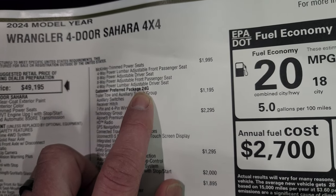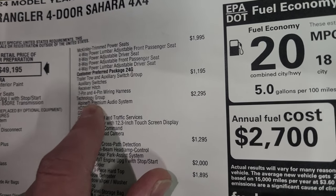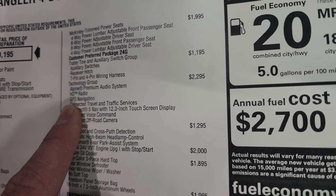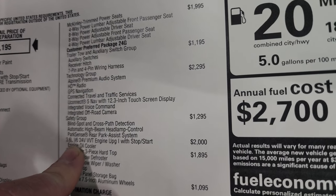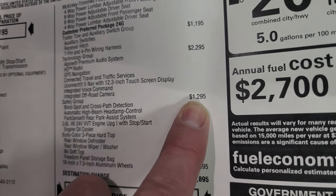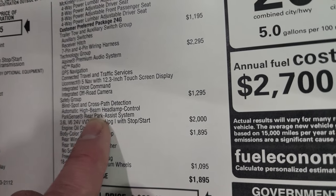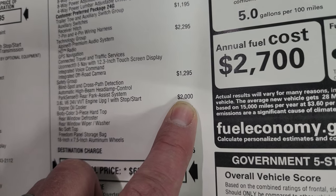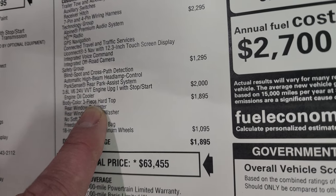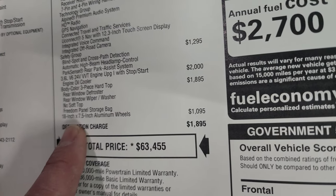The 24G package is the Wrangler Sahara package. The trailer tow and auxiliary switch group is $1,195 — giving you the auxiliary switches, receiver hitch, and four-pin and seven-pin wiring. The technology group is $2,295 and includes the Alpine premium sound system, HD radio, GPS navigation, connected trail and traffic services, Uconnect 5 with the 12.3-inch screen, integrated voice command, and integrated off-road camera. The safety group is $1,295 and adds blind spot and cross-path detection, automatic high beam headlamp control, and ParkSense rear park assist. The 3.6-liter Pentastar is a $2,000 option with engine oil cooler, and the three-piece color body hardtop is $1,895 over the standard hardtop.